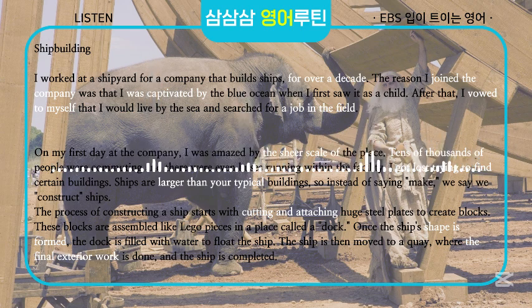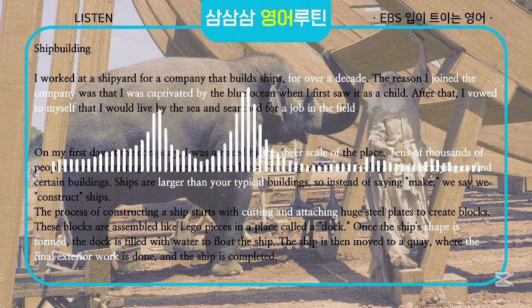Ships are larger than your typical buildings, so instead of saying make, we say we construct ships.